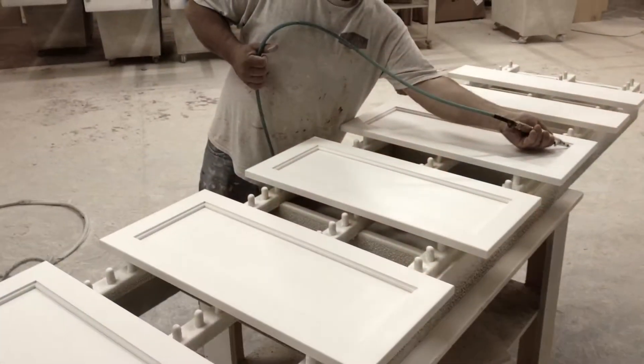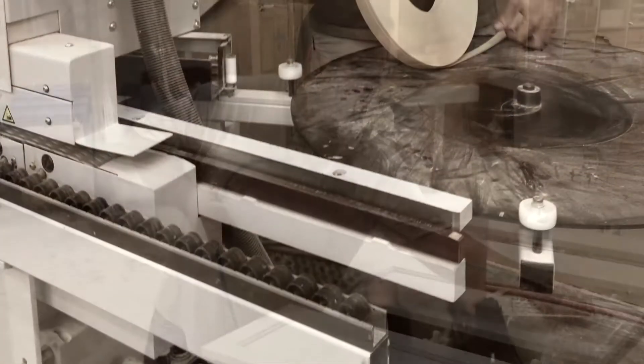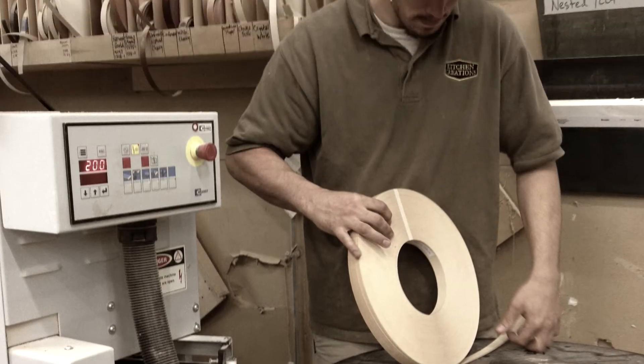At the beginning, everything was cut on table saws and done with line boring machines. Everything was by hand and took a lot longer to do. It was a lot more tedious. There were a lot of processes, steps, and jigs used. Any carpenter can tell you they love jigs.